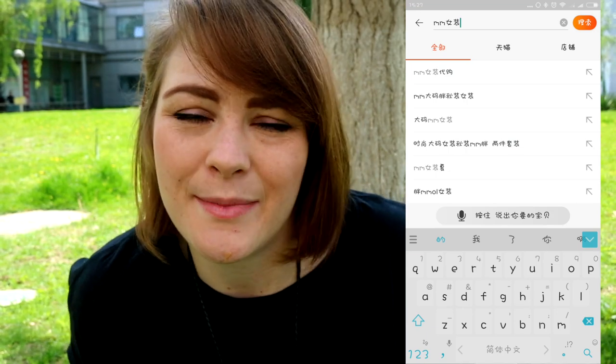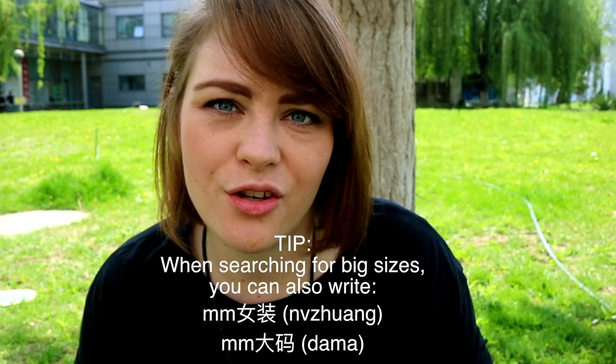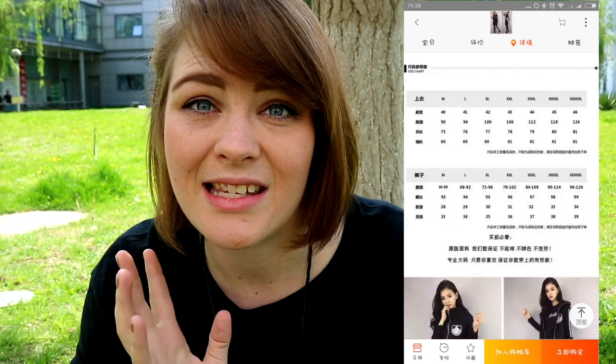Hack number five: another thing I do to find clothes in my size, or oversized, is search 'M.M.' I have no idea why this means bigger size, but if you write girls' clothing in Chinese and then add 'M.M,' bigger sizes will come up. Always scroll down and check how large the clothes actually are, because an extra-large times five sometimes fits me and sometimes feels like a regular extra-large — it varies so much from item to item.